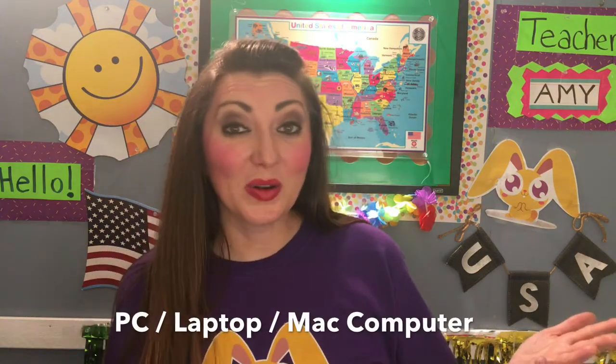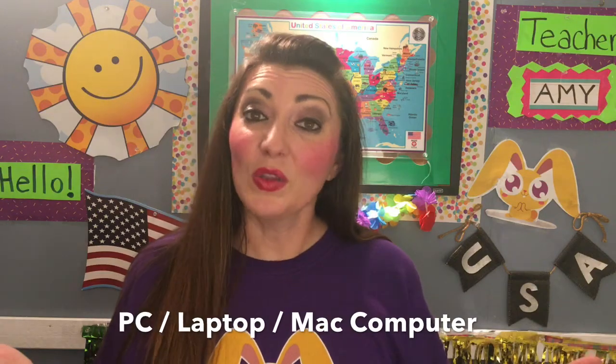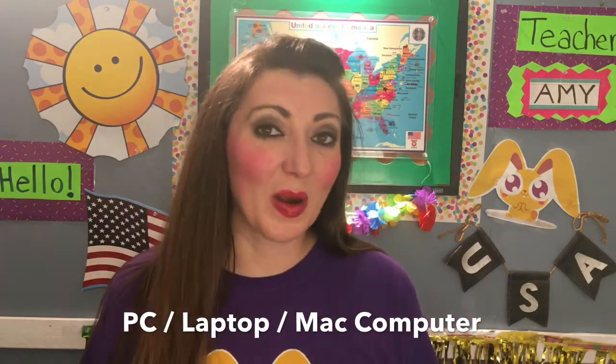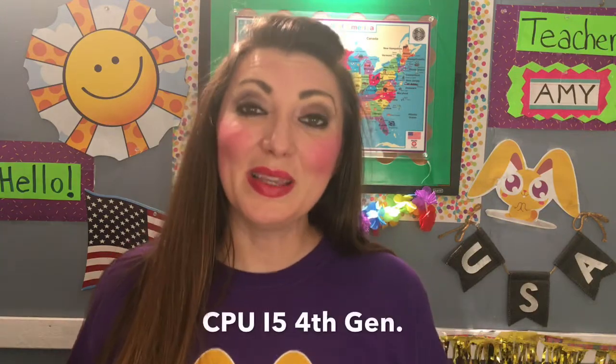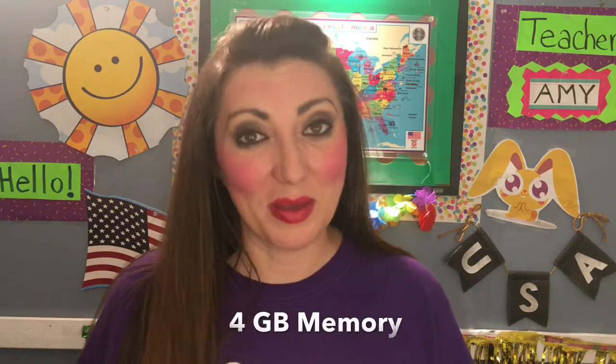Let's talk about your computer. You can use a regular PC with Windows or a Mac computer. Either one is fine, but there are a few specific requirements. Your CPU processor should be at least an i5 fourth generation and it should have at least four gigabytes of memory.